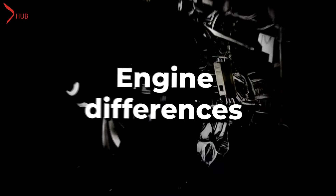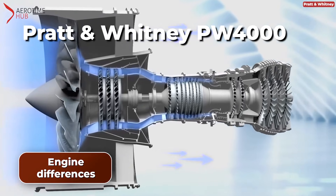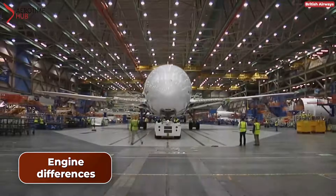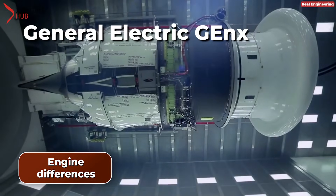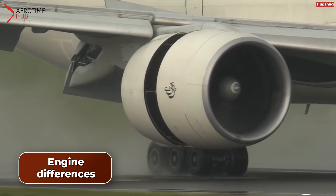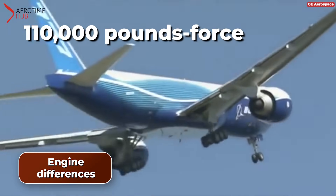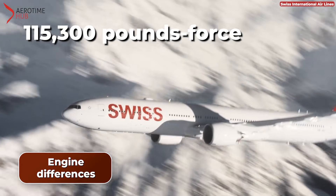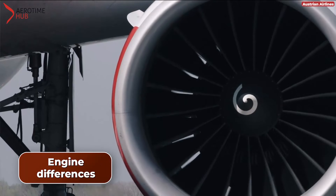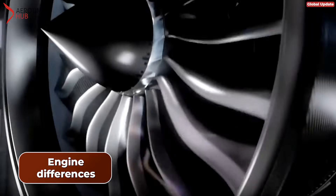Engine Differences. The Boeing 777 employs a range of engines based on its specific variant, including the Pratt & Whitney PW4000, the Rolls-Royce Trent 800, and the General Electric GE90. In contrast, the Dreamliner 787 is powered by either the General Electric GEnx or the Rolls-Royce Trent 1000 engines. The GE90 used in the Boeing 777 is capable of producing a thrust of 110,000 to 115,300 pounds-force, whereas both engines used in the 787 provide a thrust of around 76,000 pounds-force. The Boeing 777 with the GE90 possesses a significantly higher thrust capability than the Boeing 787.